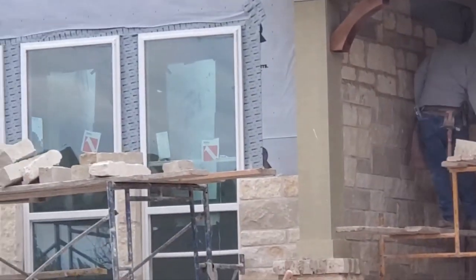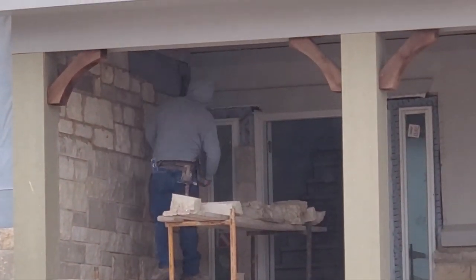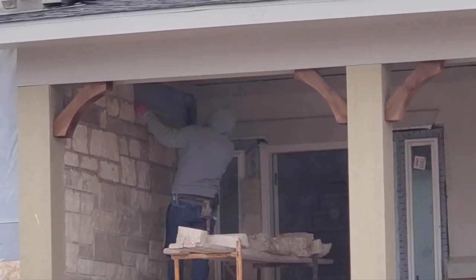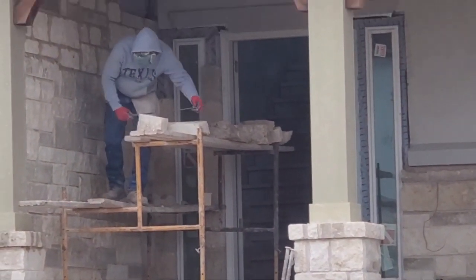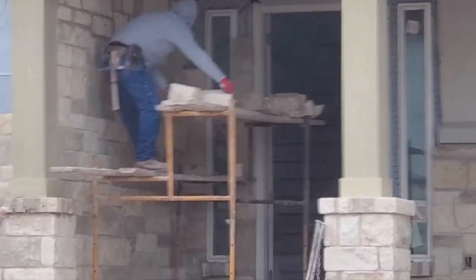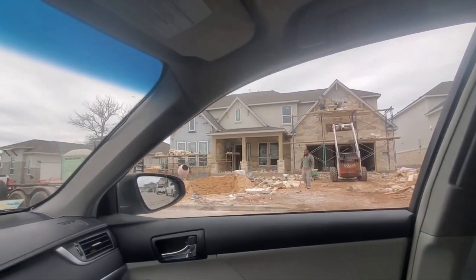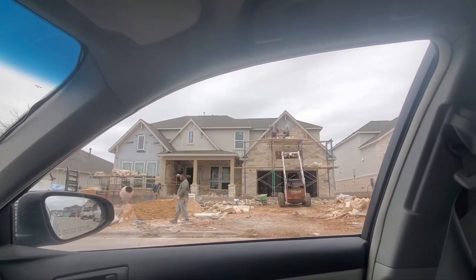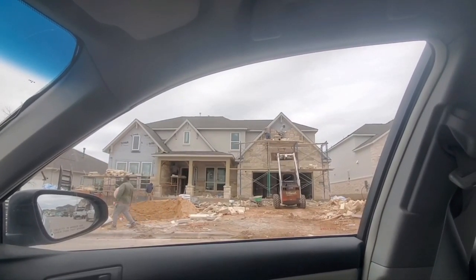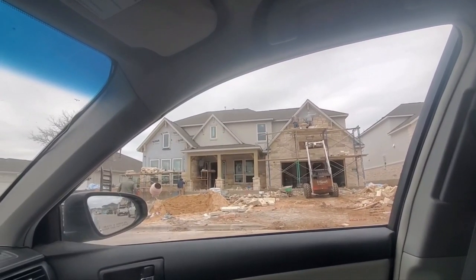Different crew, different standards I guess. I don't see any brick ties. C'est la vie. I hope that otherwise the house is built well and in good shape.